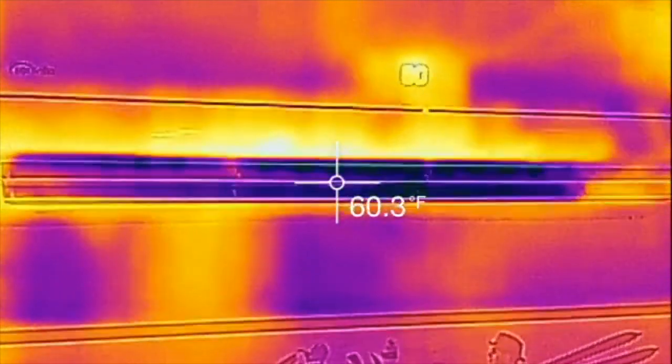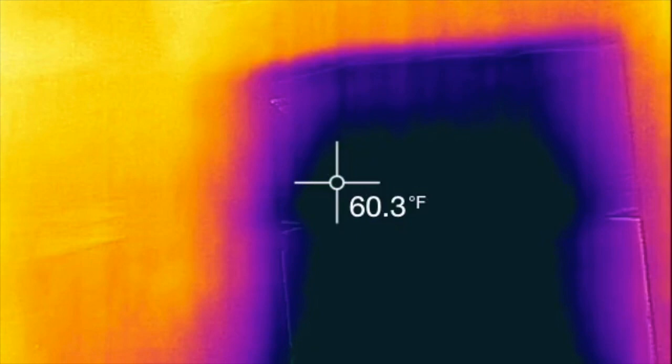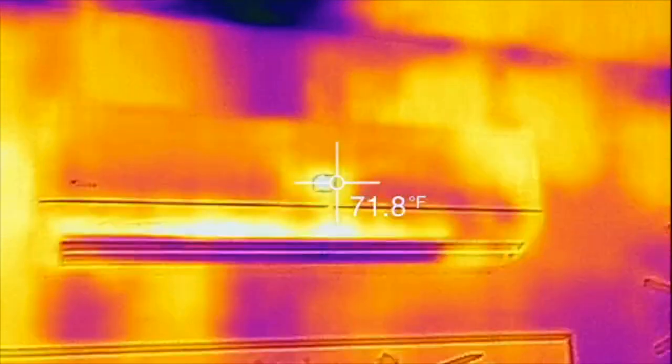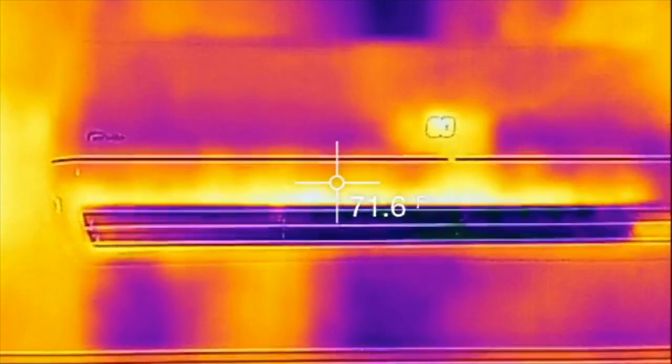We just finished a defrost cycle at negative 27 degrees in Minnesota. Holy crap, look at that — that is the current temperature. It's going to go down to negative 29 today. So down to negative 22, this thing just kicks ass and takes names.